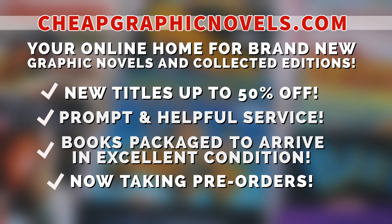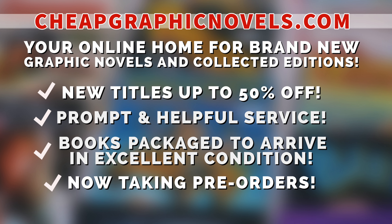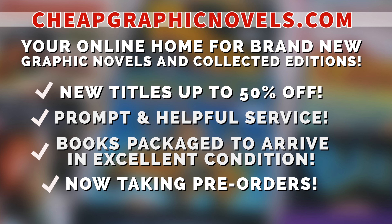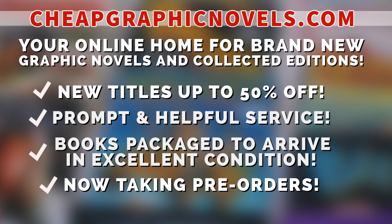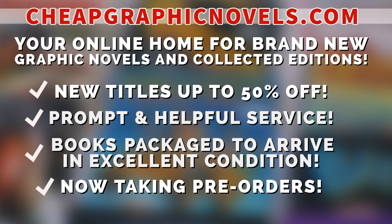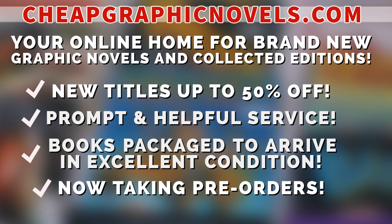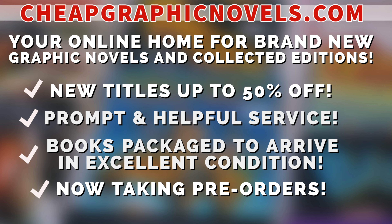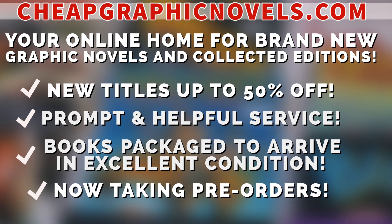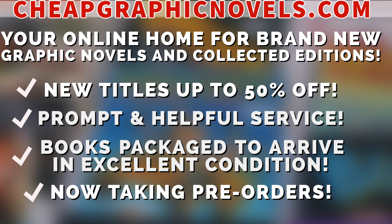Cheapgraphicnovels.com — your online home for graphic novels and collected editions up to 50% off cover price. They have excellent shipping and prompt, helpful service. Check out their bargain deals for up to 90% off cover price, and CGN also takes pre-orders so you don't miss out on the hottest releases. They're currently running a special promotion for EU minties: if you're a first-time customer, after receiving your order confirmation email, reply and let them know NEARMINTCONDITION sent you — they'll apply a free shipping promotional credit to your next US order.